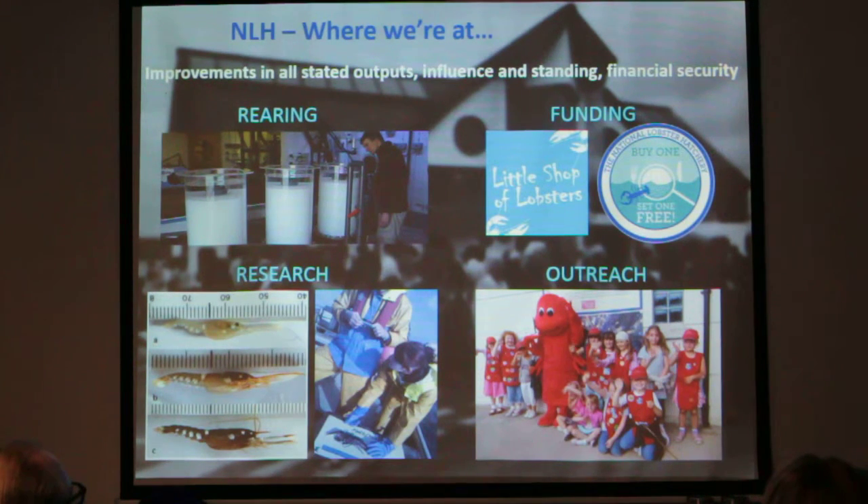There's a much broader and hugely impactful spectrum of research going on at the organisation, and lots of outreach as well — still able to terrify small children with Larry Lobster.